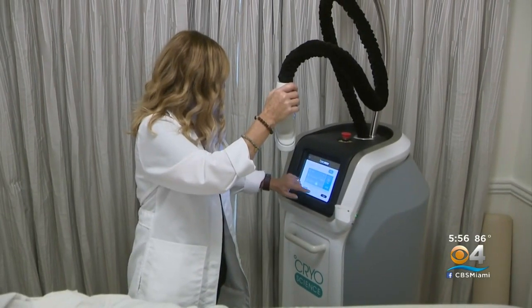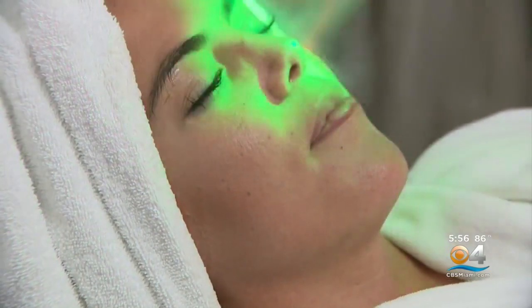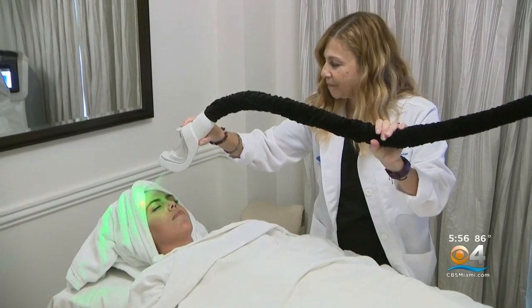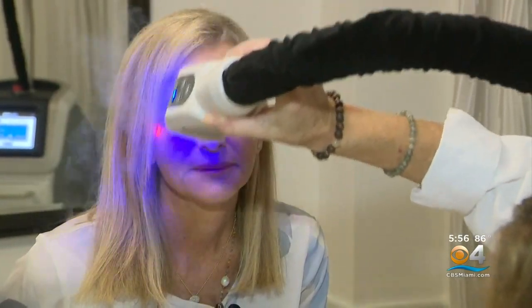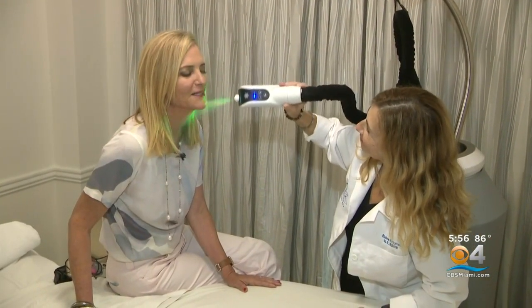You can also try cryotherapy, where a freezing blast of cold air set at negative 165 degrees Celsius is applied to the face and neck to smooth out lines and wrinkles and plump skin. I took one for the team — erase those lines, baby. Let's give it some plumpness.